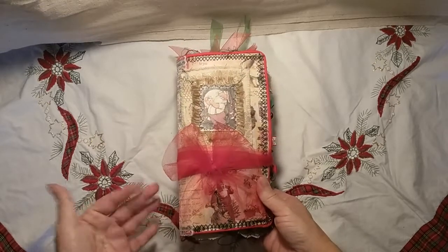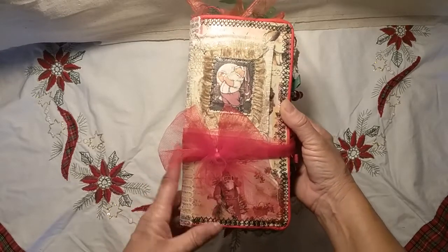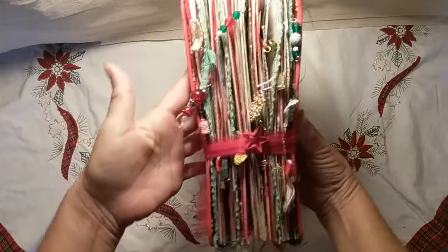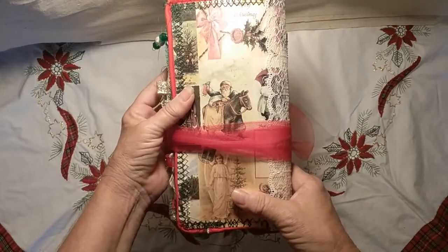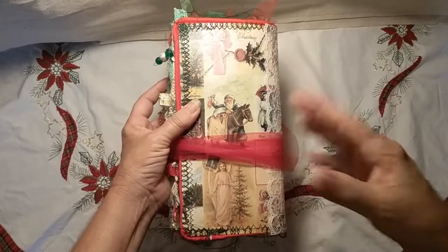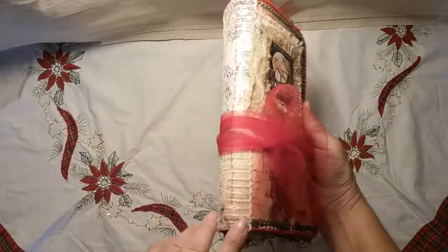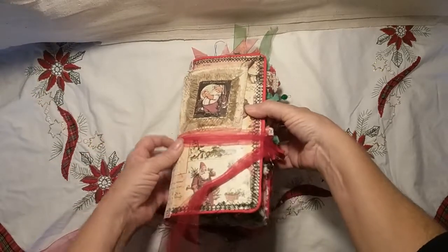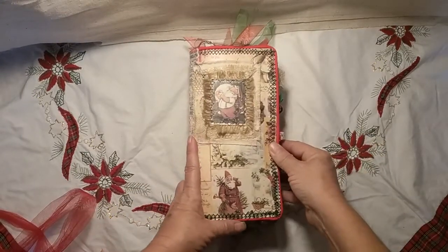Hey everyone, this is Terry and I'm back with my second traveler's notebook for my December design team project for Tsunami Rose and Junk That Treasure. This one is Saint Nick — it's your standard traveler's notebook size. It features Tsunami Rose's Christmas List traveler's notebook kit. It will be for sale — you can contact me at the email below, find it listed on Junk Journal Junkies Boutique, or send me a private message on Facebook.